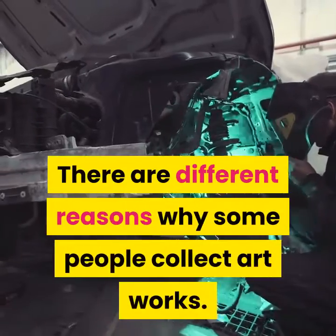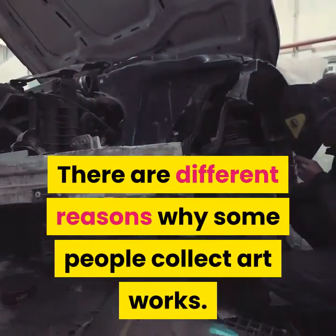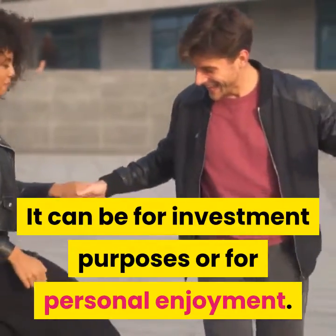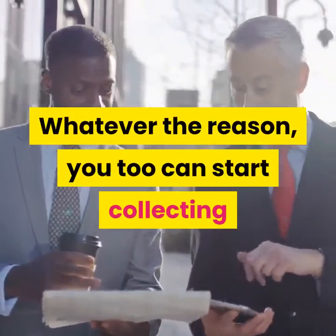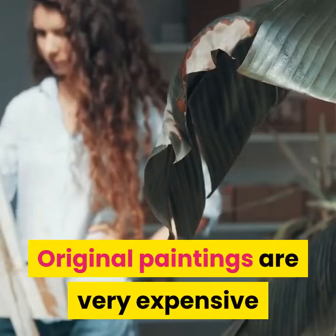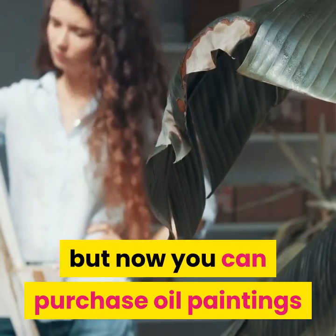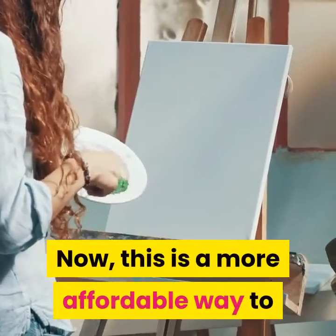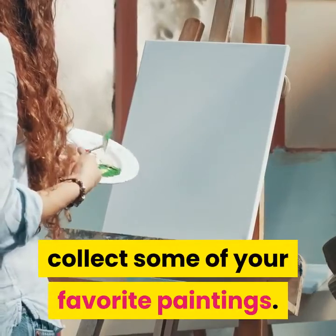There are different reasons why some people collect artworks. It can be for investment purposes or for personal enjoyment. Whatever the reason, you too can start collecting or investing in oil paintings. Original paintings are very expensive, but now you can purchase oil paintings that are a replica of the original ones — a more affordable way to collect your favorites.